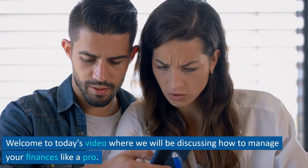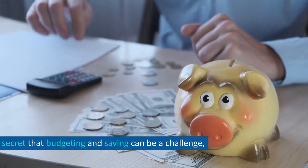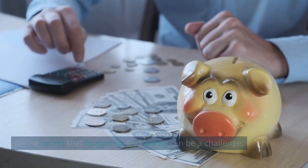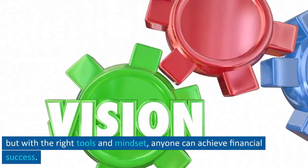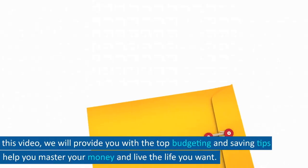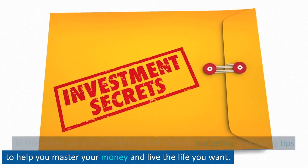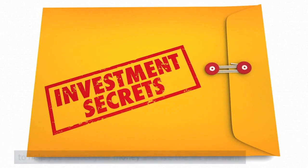Welcome to today's video where we will be discussing how to manage your finances like a pro. It's no secret that budgeting and saving can be a challenge, but with the right tools and mindset, anyone can achieve financial success. In this video, we will provide you with the top budgeting and saving tips to help you master your money and live the life you want.